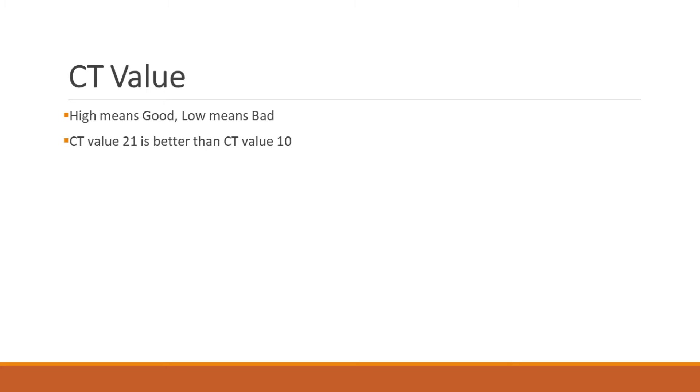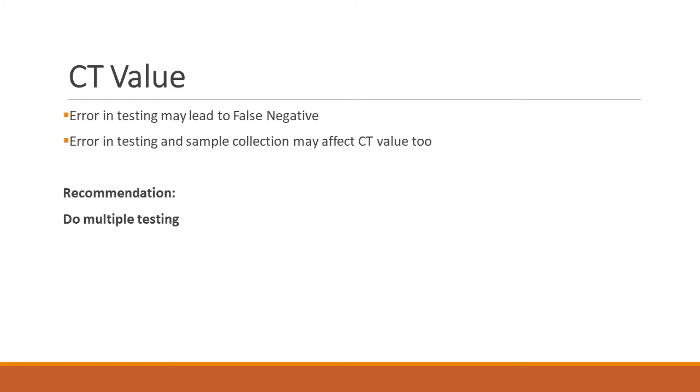If the CT value is 25, that means the RNA has been amplified enough within 25 cycles to be detected. If it is 10, the nucleic acid has been detected much earlier, meaning the viral load is very high. These are manual tests that require work by microbiologists, who are now overburdened, so mistakes can lead to false negatives or higher CT values. People with little or no training collecting samples can also cause errors.